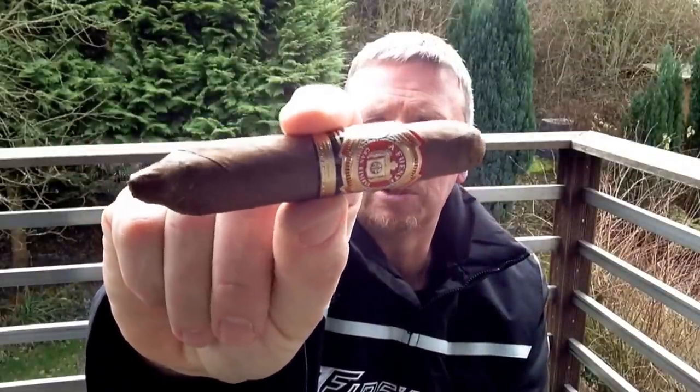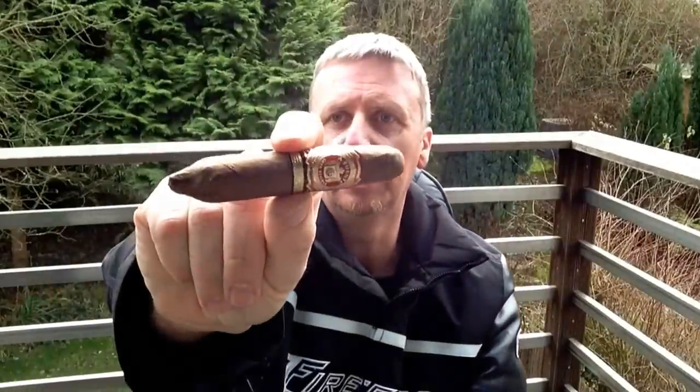Well, hi-di-ho, cigar enthusiasts and tobacco aficionados. Welcome back to a new cigar video review from Cigar Suckers Cologne, a.k.a. Harry, that's me. Today's cigar that we will review is the Arturo Fuente Hemingway Short Story. It's a short perfecto, made by Fuente in the Dominican Republic. It has a gauge of 50 and a length of nearly 4 inches. This is a short cigar — good enough because it's still cold outside here in Germany.